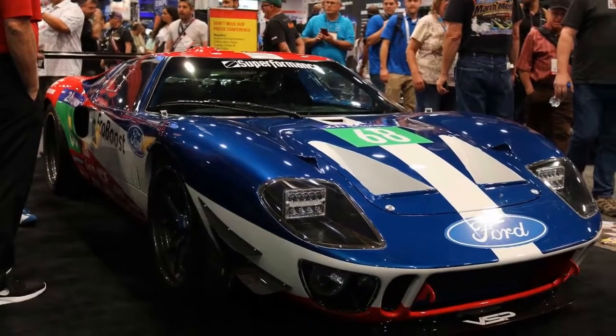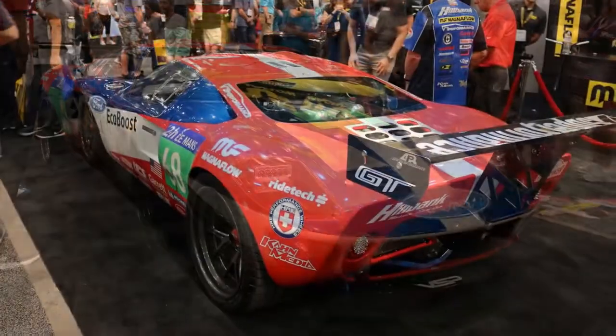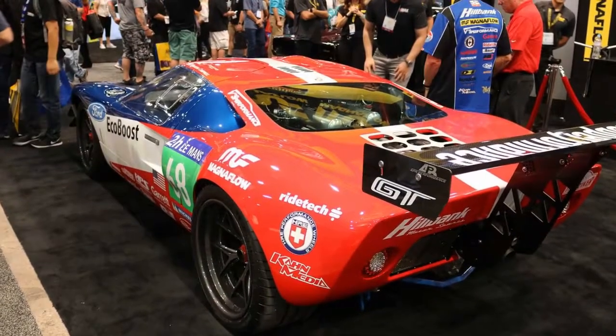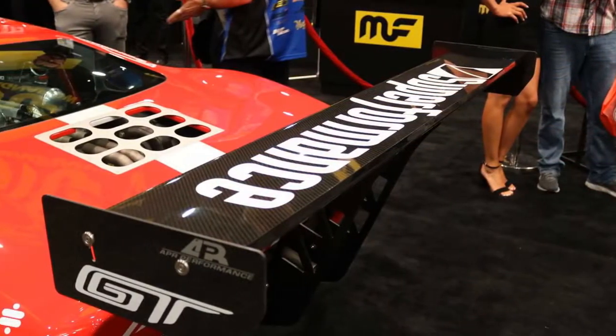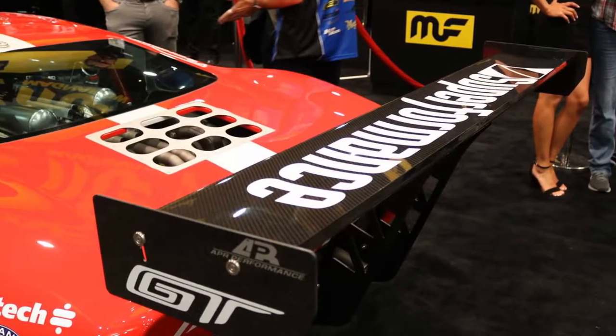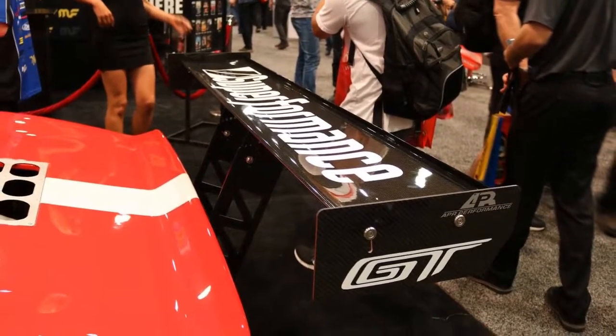The engine receives a pair of larger Honeywell Garrett turbochargers and a custom Magnaflow exhaust. In the GT this powerplant makes 647 horsepower, but the extra boost and presumably freer-flowing pipes could push the output for this tuned version even higher.